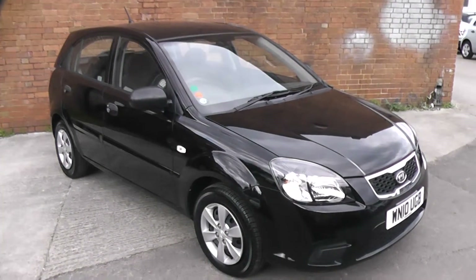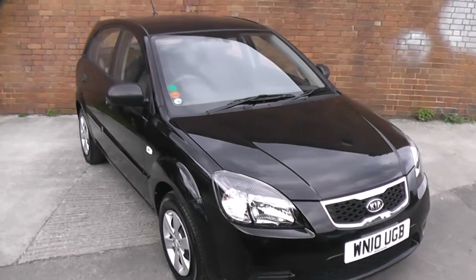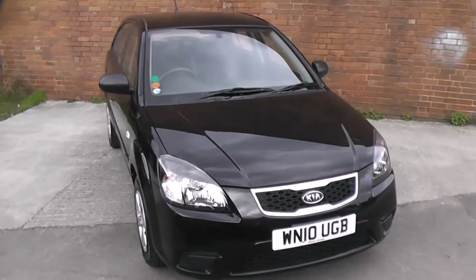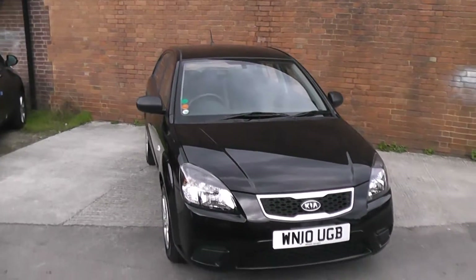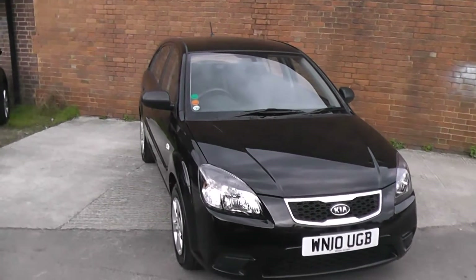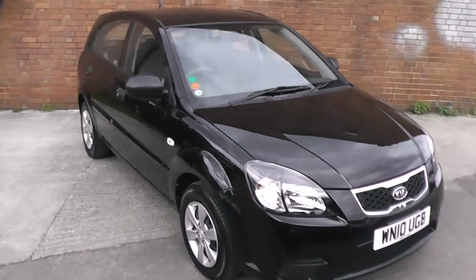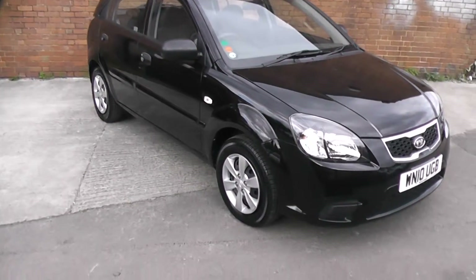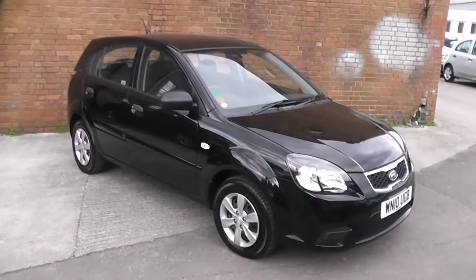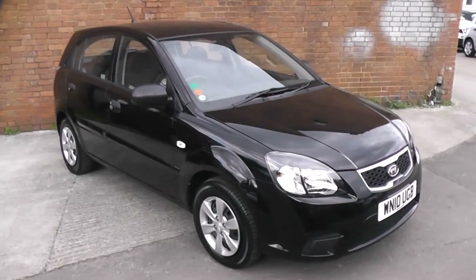Welcome to Wessex Garage Gloucester, here today with the Kia Rio 1. This car was registered in 2010 and is fitted with a 1.4 petrol engine with a five-speed manual gearbox. The tax band for this car is band F, which equates to £125 of road tax a year, and is insurance group 12. As you can see, it comes in this lovely shiny colour of black.